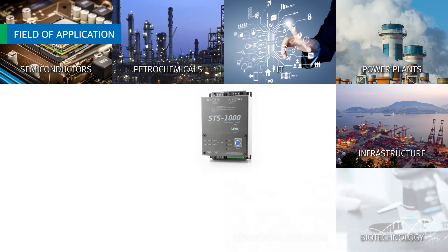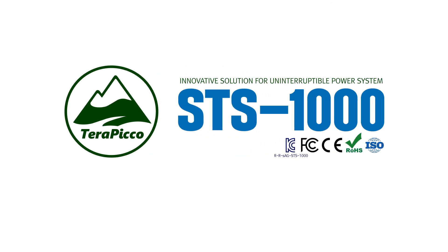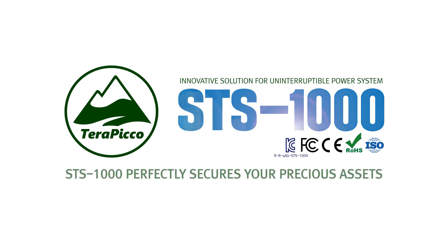STS-1000 is essential for critical power systems in semiconductors, petrochemicals, IT, power plants, infrastructures, and more. An innovative solution for uninterrupted power systems, STS-1000 perfectly secures your precious assets.